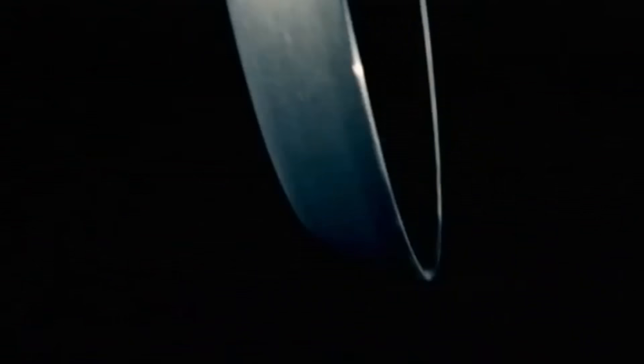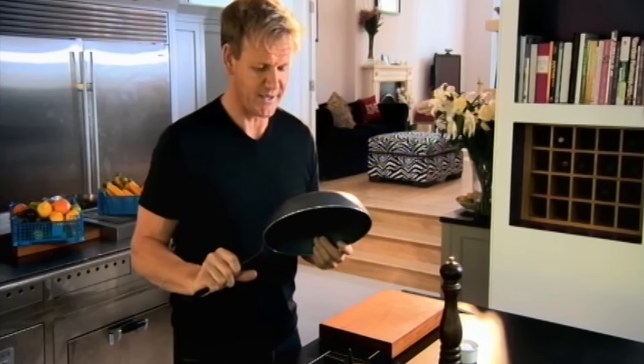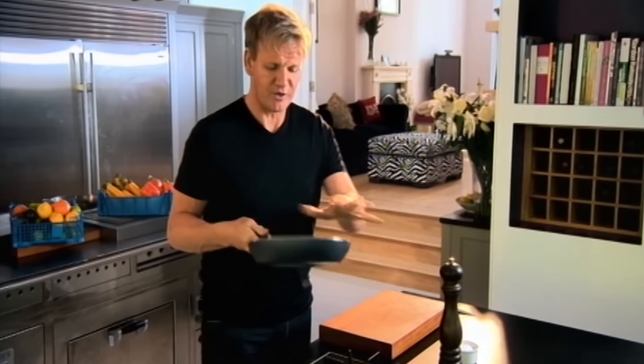Frying pan — one of my favorites. Why? Because it's so versatile. Whether you're searing the most amazing rack of lamb, cooking duck breast, sautéing chicken, or even a quick omelette or frying an egg, all in one.